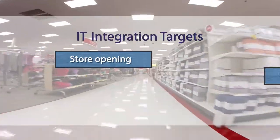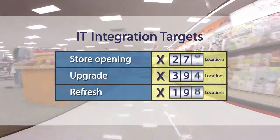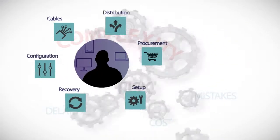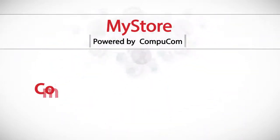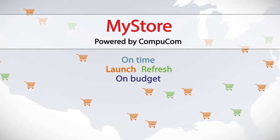In fast-changing retail environments with store openings, upgrades, and refreshes across hundreds or even thousands of locations, IT is faced with complexity and risk. Compound that with multiple vendors and it's a big challenge for IT. My Store, powered by CompuCom, is the comprehensive IT solution that helps make sure you launch and refresh your retail stores on time and on budget.